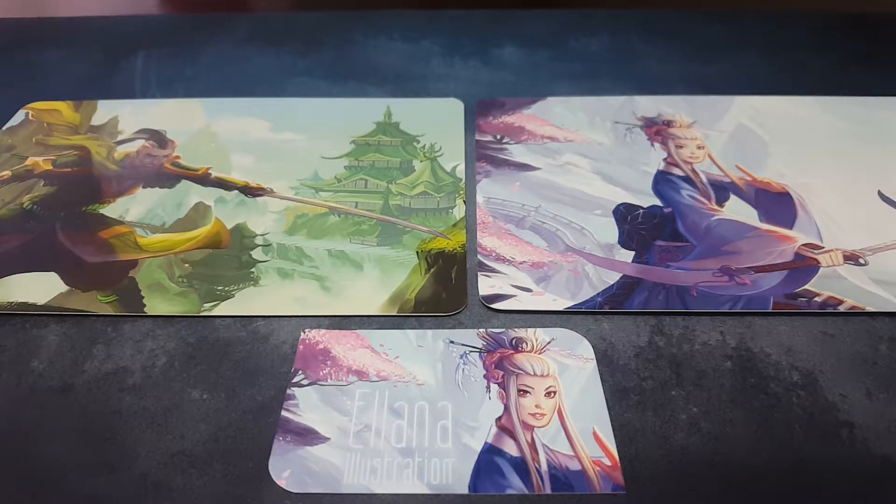Again, she makes some beautiful pieces of art, and she started to get into L5R when the game released and wanted to make some custom products for the game.